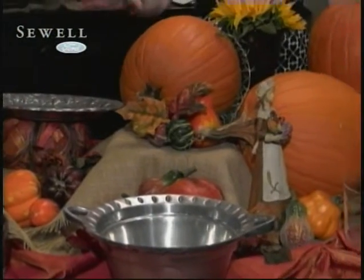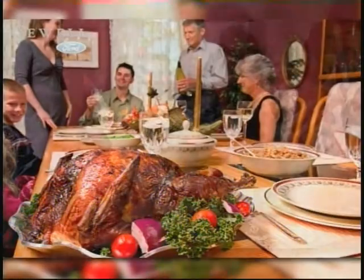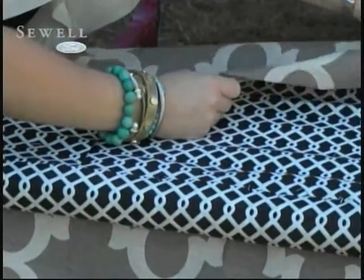If you serve your big meal buffet style, we have some great ideas for creating a beautiful display. And maybe you've invited a few extra guests to share your Thanksgiving meal — we'll show you how to take an old chair from drab to fab.